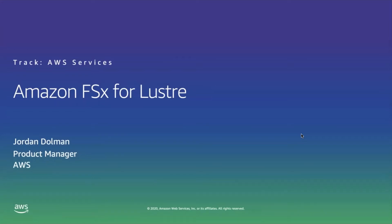Hi, my name is Jordan Dolman, and I'm a product manager here at Amazon Web Services. In this session, we'll be talking about Amazon FSx for Lustre, a fully managed, high-performance storage service, and how you can use it to support your HPC workloads.